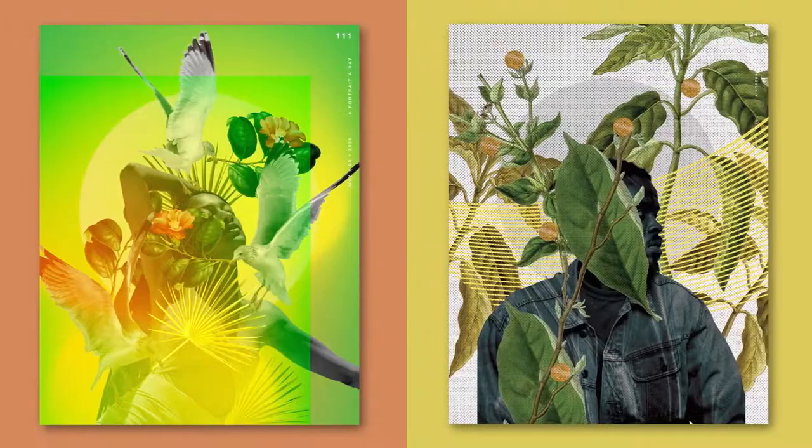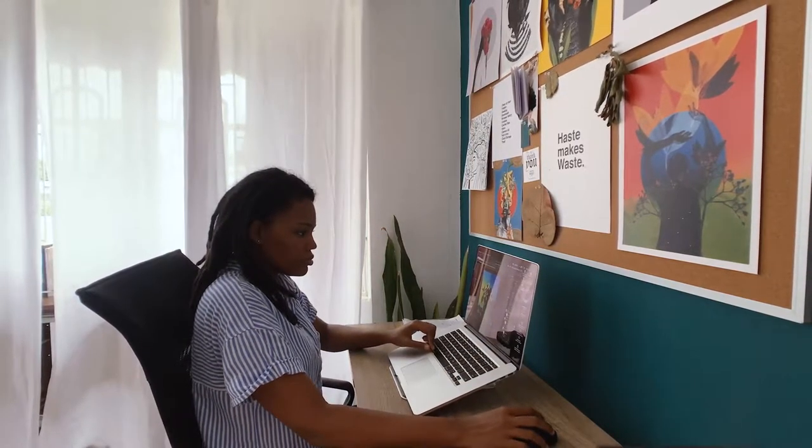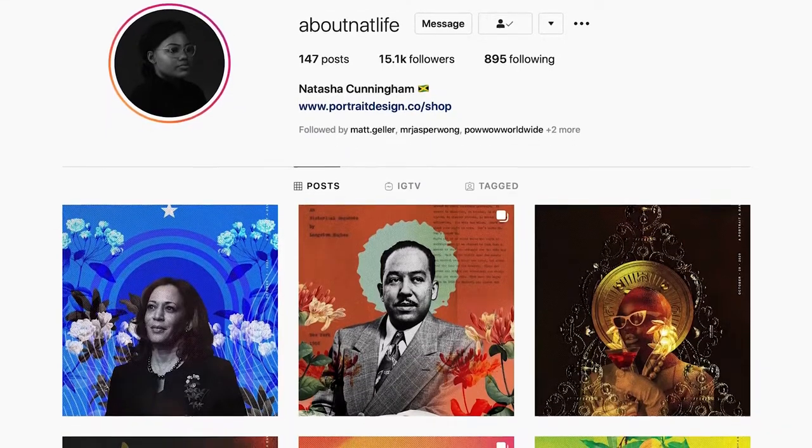My inspiration is always changing. Right now, I'm inspired by artists and writers whose work focuses on the Black experience, what inspires them, and the impact that their art makes.